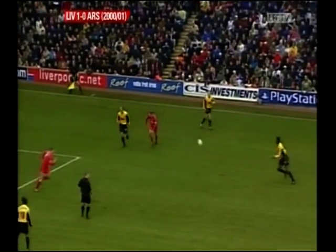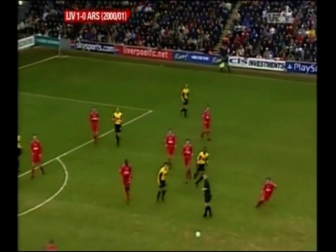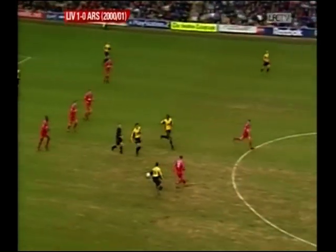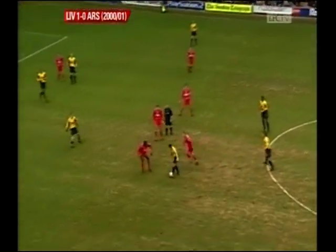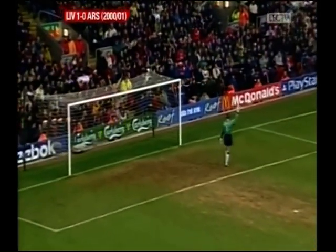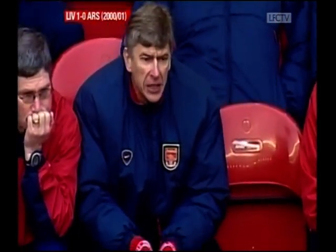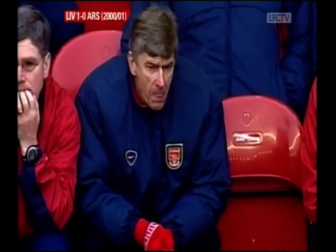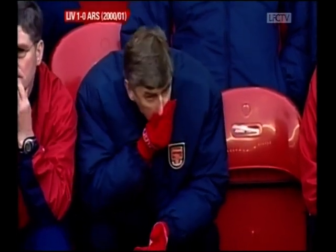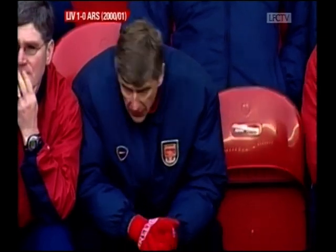Bergkamp. Vieira. The referee had to dive out of the way to stop himself blocking the ball. Silvino, on to Jungberg. They haven't really had a proper effort on target yet — Arsene, that's disappointing. With almost half an hour of the game gone, Arsene Wenger and his number two Pat Rice won't be happy about their team's performance in this first half.